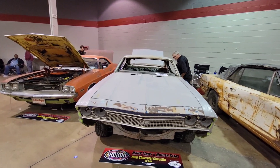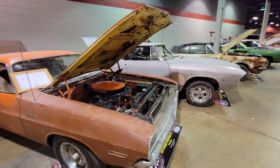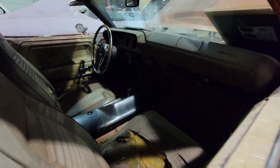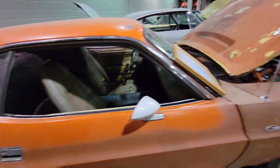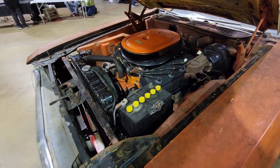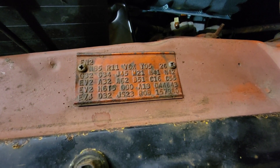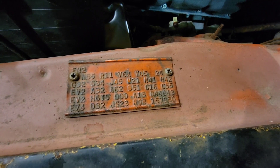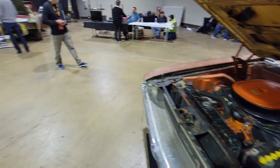1968 SS 396 Chevelle next to a 1970 Challenger R/T E Hemi. Automatic, Rally Dash. Let's go ahead and have a look here — there it is. This is ROB: R for Hemi, zero for '70, B for Hamtramck. EV2 upper and lower. A32. Performance axle.